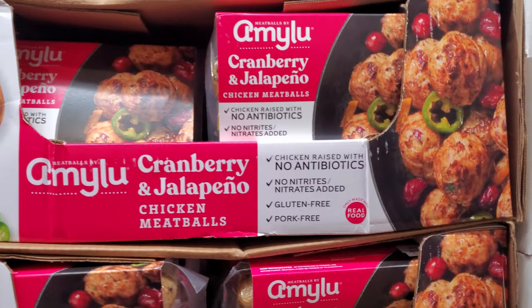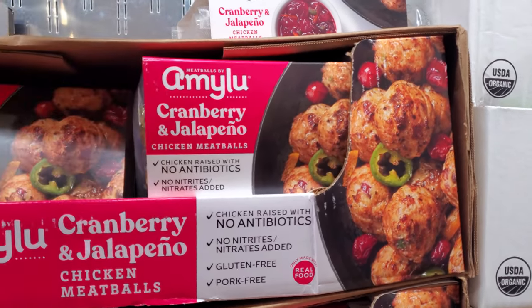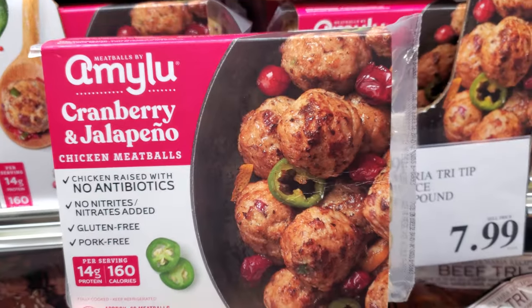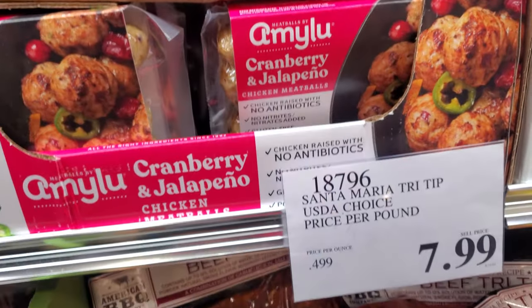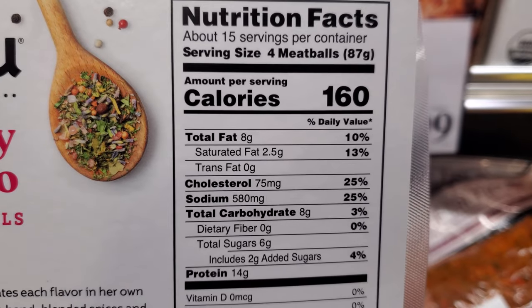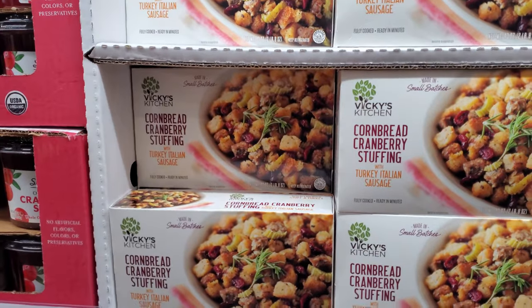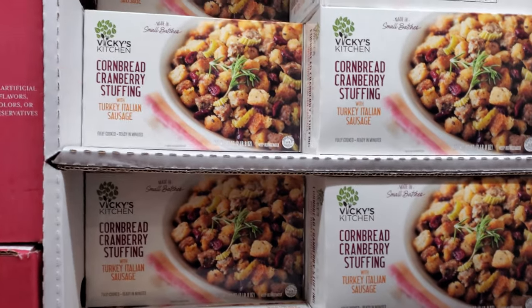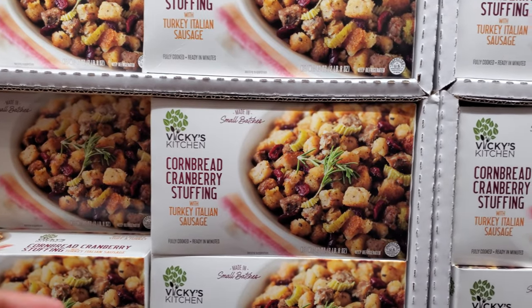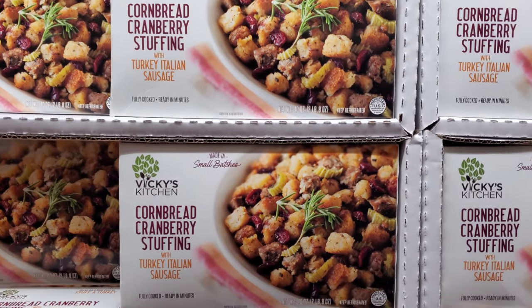Cranberry and jalapeño chicken — with no antibiotics or nitrate. I found the stuffing! I was hoping Trader Joe's would have this because I normally keep one in the freezer. Cornbread cranberry stuffing, which is so good — with turkey and Italian sausage, for $13.99.